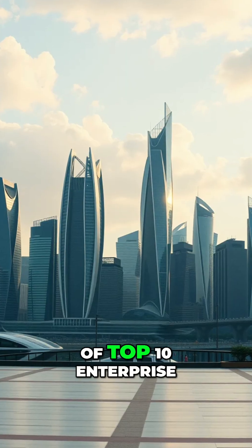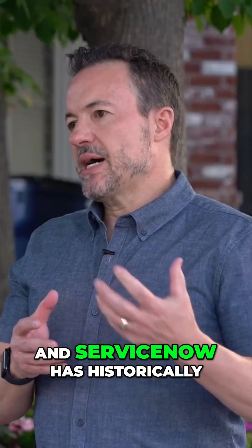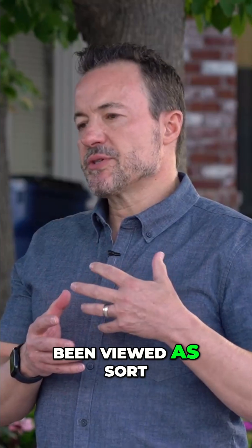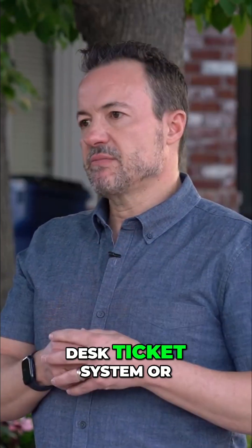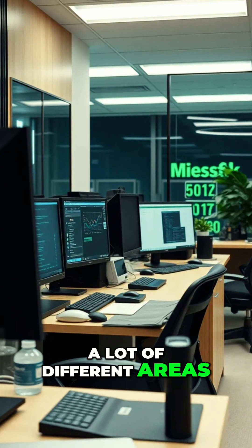Coming in at number four on our list of top 10 enterprise technologies for 2026 is ServiceNow. ServiceNow has historically been viewed as sort of an IT help desk ticket system or a service-based technology, which it still is, but it's expanded into a lot of different areas.